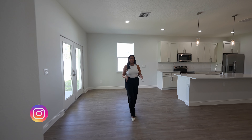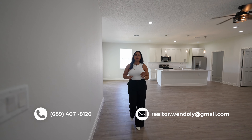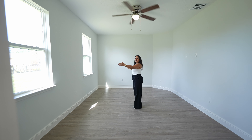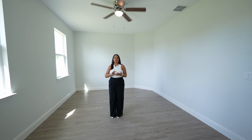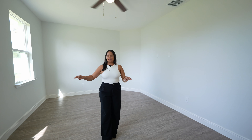Walking through the living space we are directed into the primary bedroom, and I absolutely love the space in this home. You can definitely fit a king-size bed in here — whether you put it on this side or the other side, you have plenty of space for your dresser, your TV, and even a little couch in this bedroom.